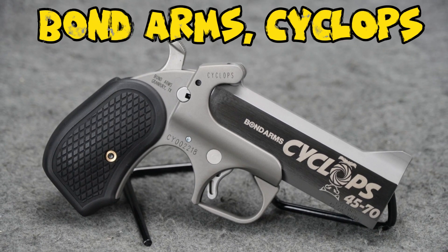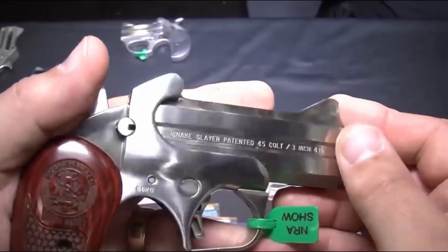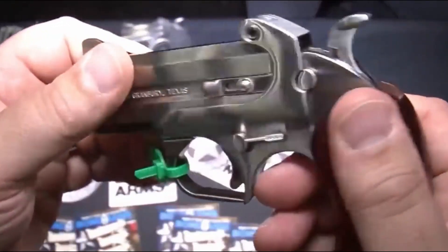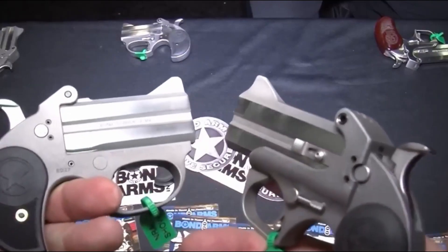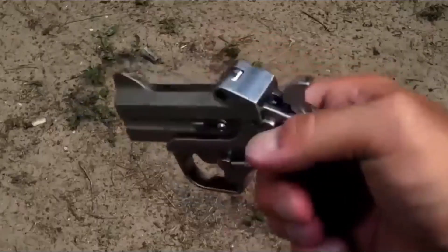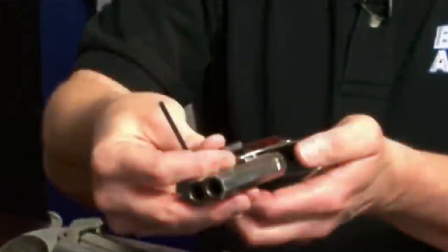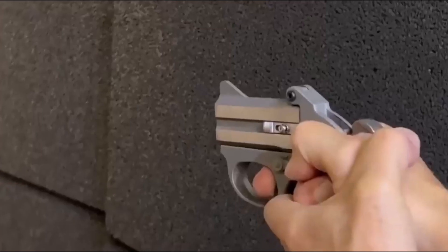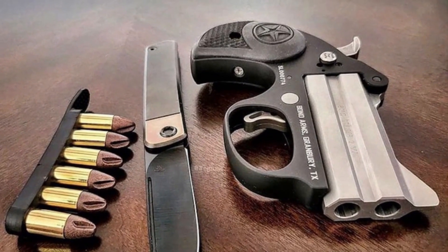Number 4: Bond Arms Cyclops. The Bond Arms Cyclops is a Derringer chambered in 45-70 Government with a 4.25-inch stainless steel barrel bored out as a single shot to add weight and comfort. It also features proprietary high-strength grips which fill the hand properly and lend to a pleasant shooting experience. The Cyclops stands out as a compact firearm capable of handling a substantial, traditionally rifle-caliber cartridge, making it an intriguing choice for those seeking a powerful, concealable option.